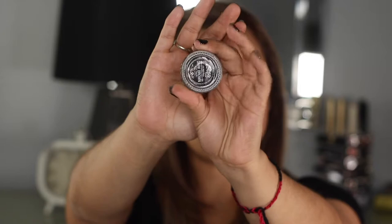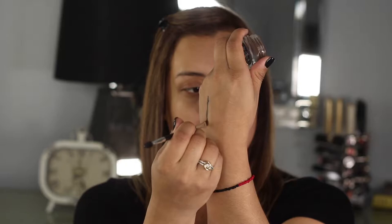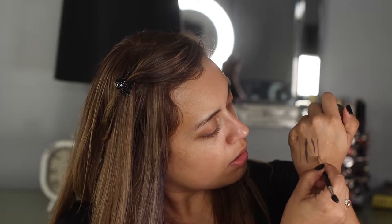I'm going to show you my favorite products and tools I use to get my brows the way I want them most of the time. My favorite eyebrow product is this one by Kat Von D — this is the 24-hour Super Brow Pomade. I'm in the shade dark brown. This product will give you a lot of coverage, so a little bit goes a long way.